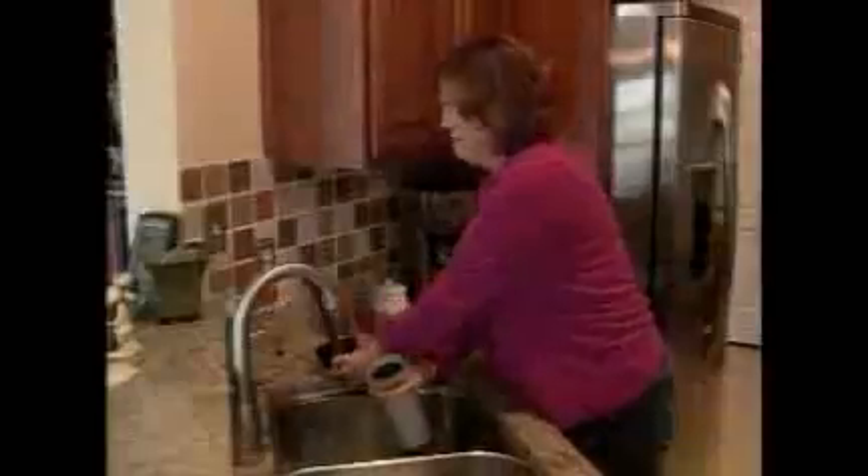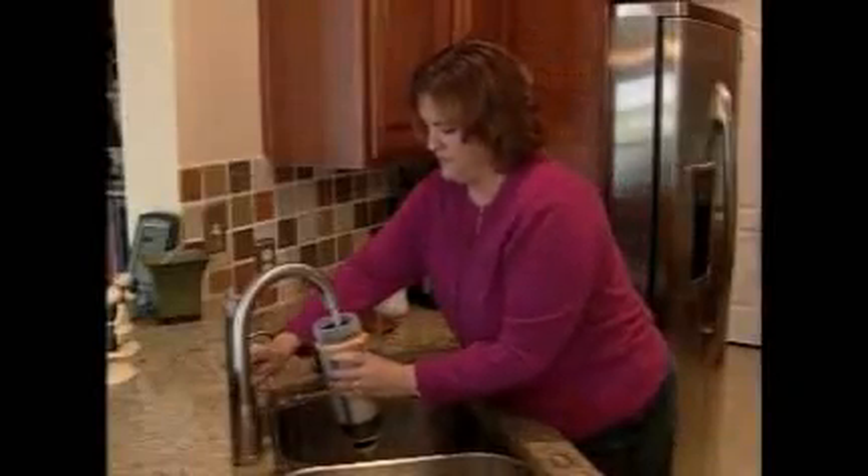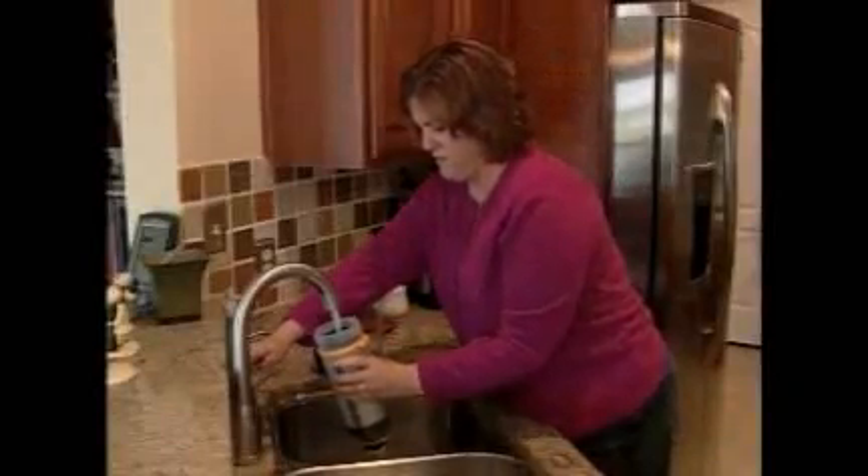It doesn't take war or disaster for Lifesaver to live up to its name. It's great for hikers, campers, or consumers dealing with a boil water advisory from their local governments. It would make sense to maintain stores of the Lifesaver bottles in each individual's home and also to have them held by state and local organizations for distribution in the event of a crisis.